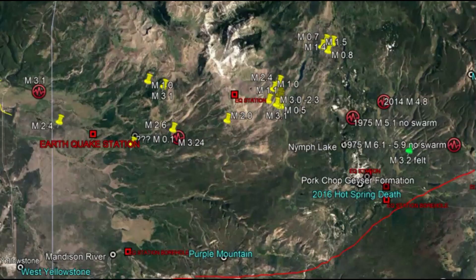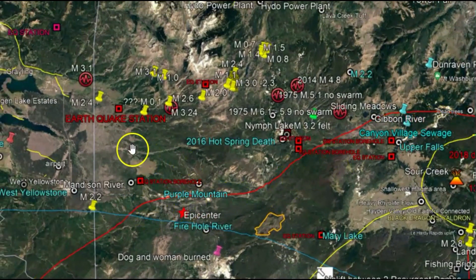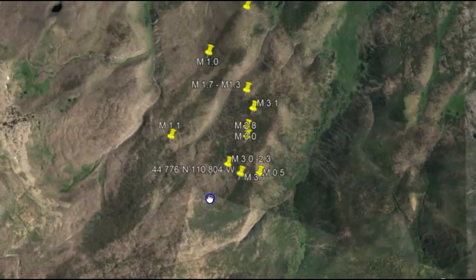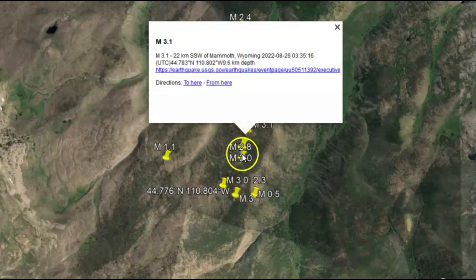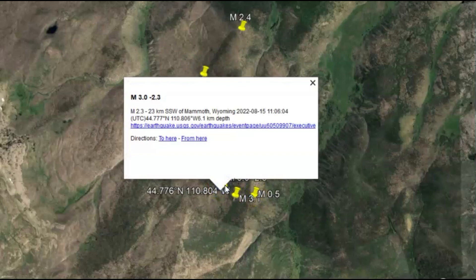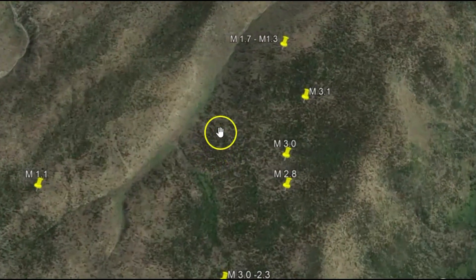I want to show you the location of that 3.1. I tried to draw out in red the caldera rim, but it's actually probably extended much farther. Where this 3.1 was, there have been other magnitude 3 earthquakes in this location in the past. Here is today's 3.1 — there was also a 3.0 on the 15th. This is an area where they've got a lot of tree die-off going on.